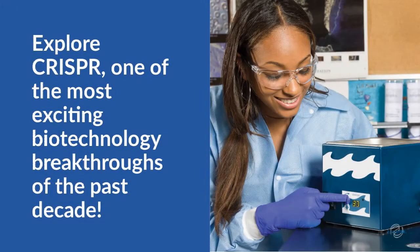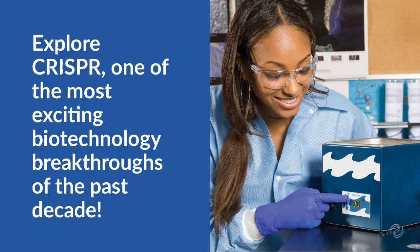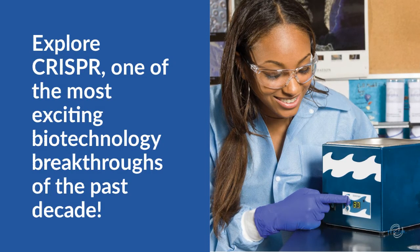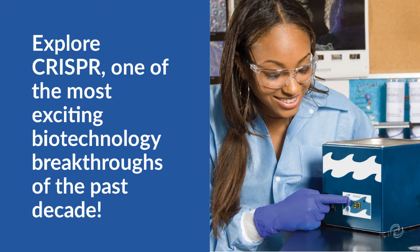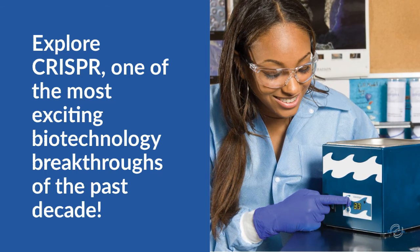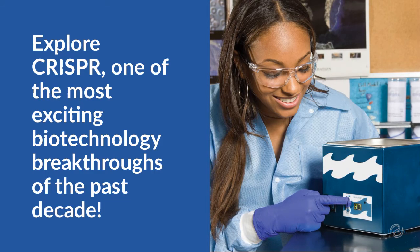The gene editing tool CRISPR is one of the most exciting biotechnology breakthroughs of the past decade. In our hands-on experiments, students explore CRISPR through experiments that model the development of a cure for cystic fibrosis, improving food crops, and even engineering bacteria that could live on Mars.